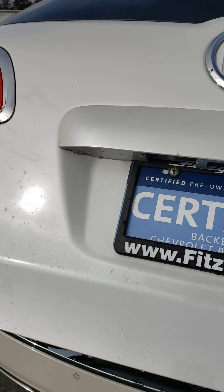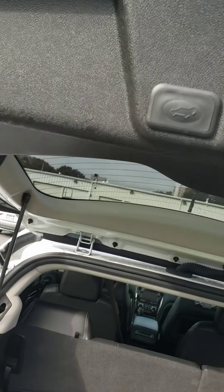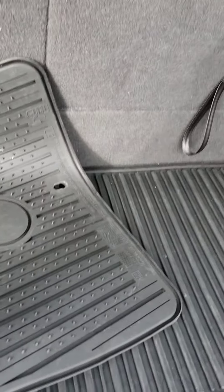One-touch button trunk, opens all the way. It's programmable for the height if you're on the shorter side. This car does come with all-weather mats included — Buick logo all-weather mats.